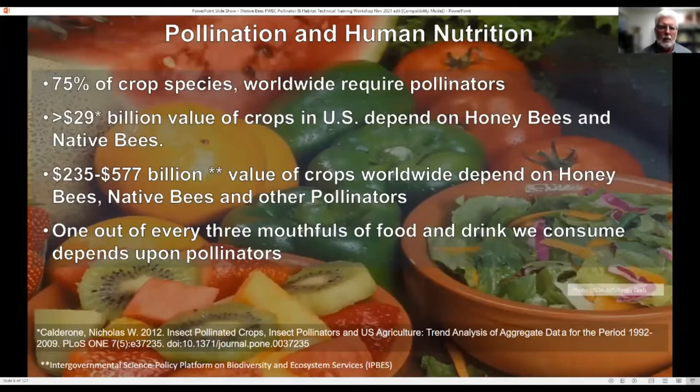Why three quarters of our crops, but only one third of our diet? That's because a good portion of our diet is made up of wind-pollinated plants, like corn, rice, wheat, barley, and oats. You could live on that, but not very healthily. So if you care about flavor, you care about color, you care about nutrition, then you start caring about the pollinators and particularly the bees.